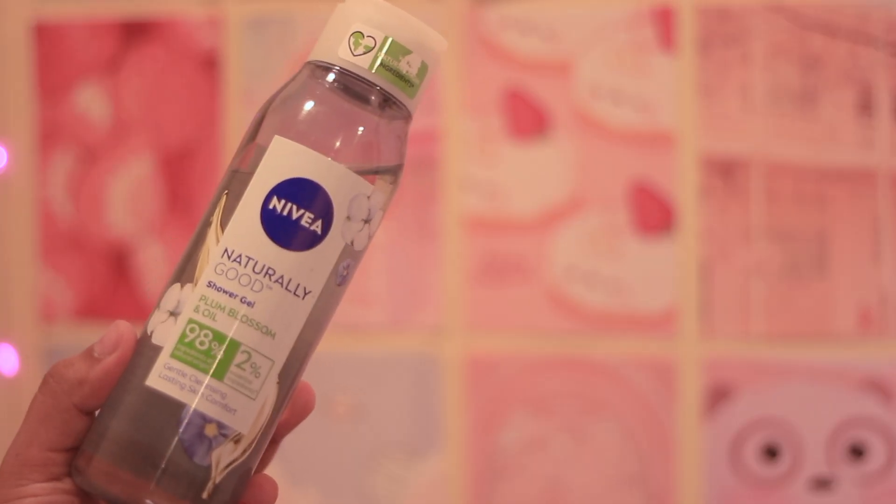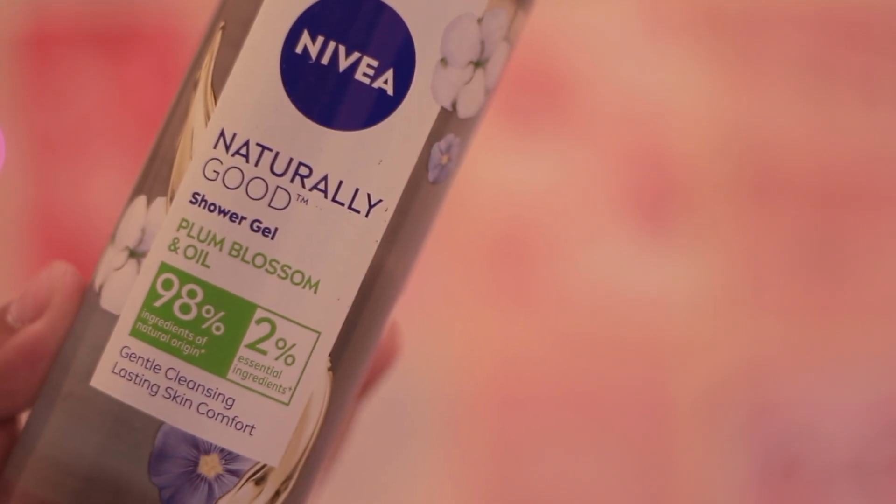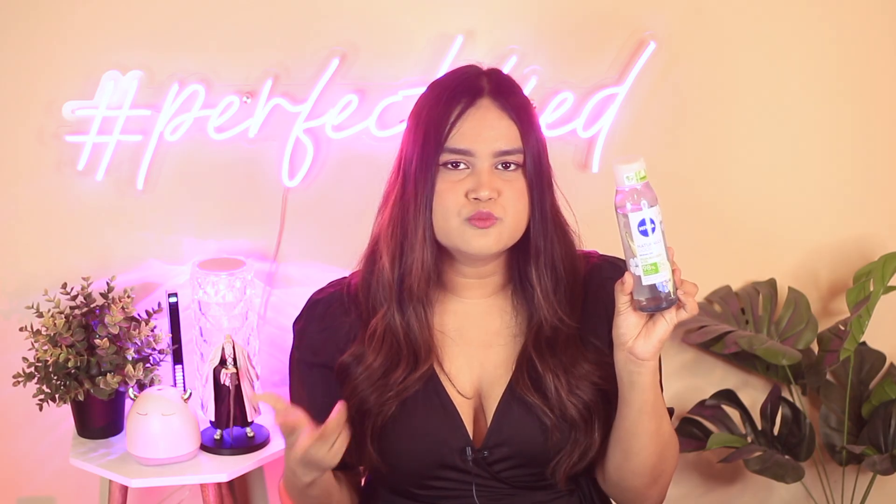The next one is from Nivea — this is the Naturally Good Shower Gel in the variant Plum Blossom and Oil. They have two more variants but I personally love this one. This is the only Nivea body wash I've found that is super non-drying, lathers up nicely, spreads really nicely, and is also sensitive skin friendly and KP skin friendly. It costs under 300 rupees for about 300 ml, which is a great deal.